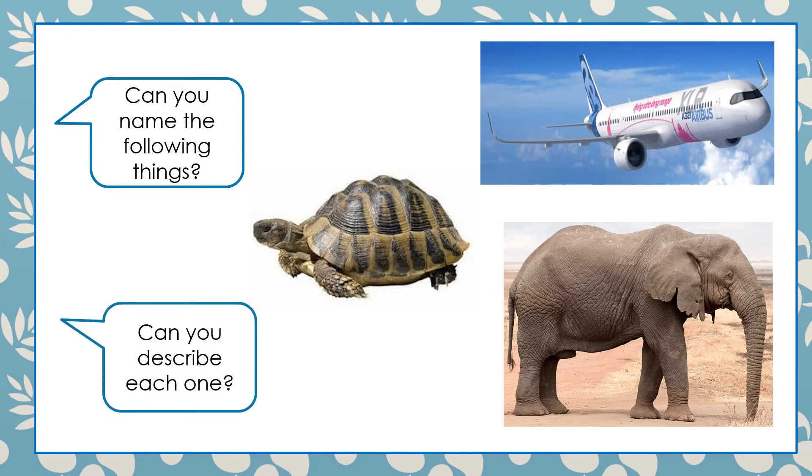Can you describe each one please? Alright, the plane is fast, the turtle is slow, and the elephant is big.